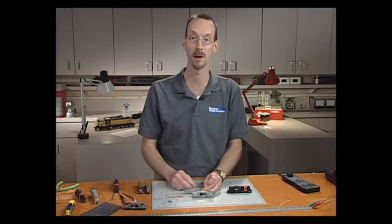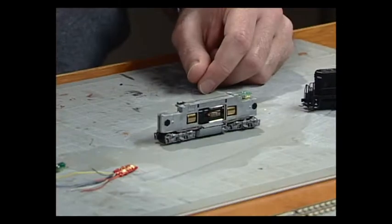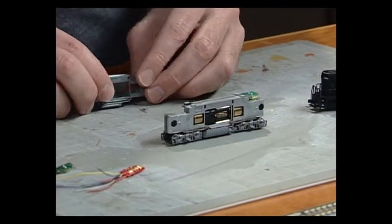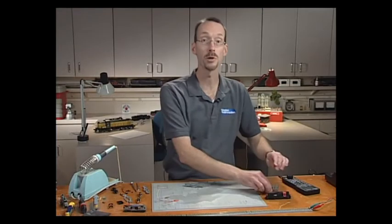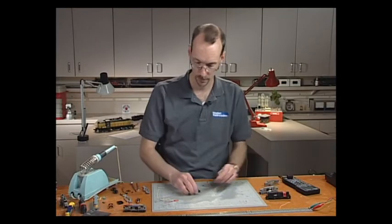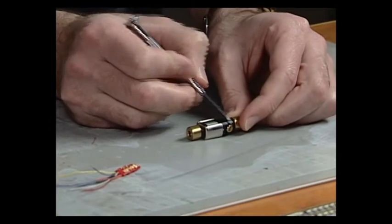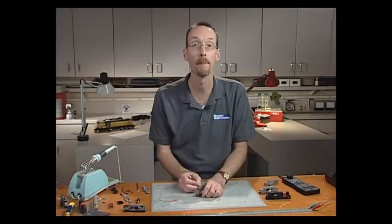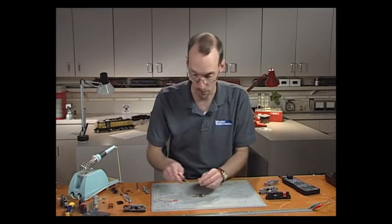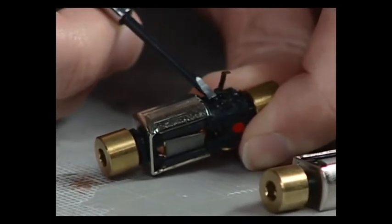To get the frame milled by Aztec, you first take apart the locomotive — remove the screws, pull the frame halves out — then ship the frame to Aztec. Turnaround is usually about a week. The first step is to attach the decoder to the motor. It's important that you remove the brush caps from the motor first, because if you don't, your motor will end up with melted plastic housing like this one here.